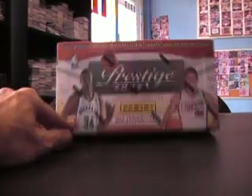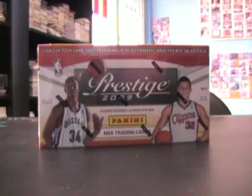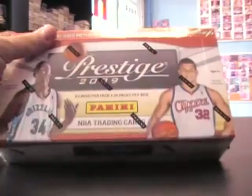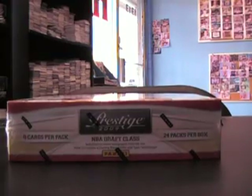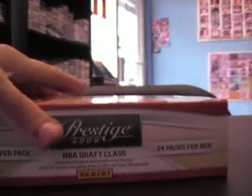Alright, back with another break — got this one for Hugo again. He did the hot box earlier of Upper Deck and he wants to try the new Prestige. This just came in — 2009 Panini Prestige basketball. He chose box 49 because it's closest to Scalabrine's number. 24 packs, eight cards per pack.